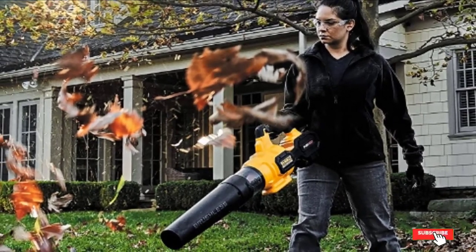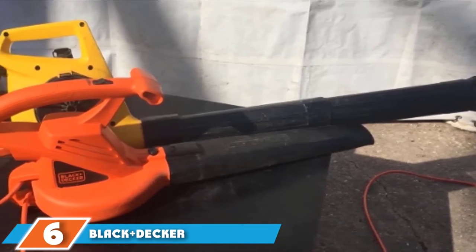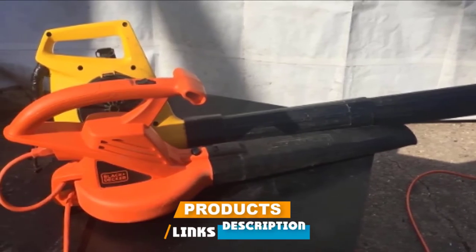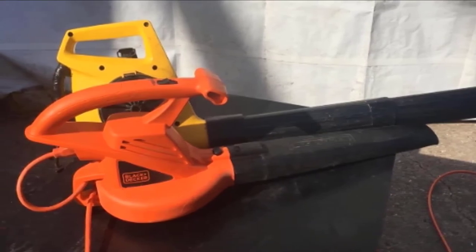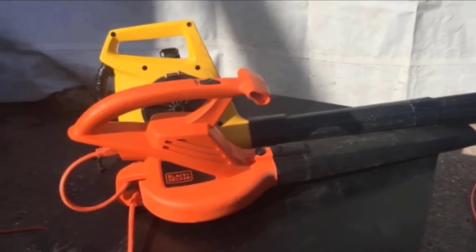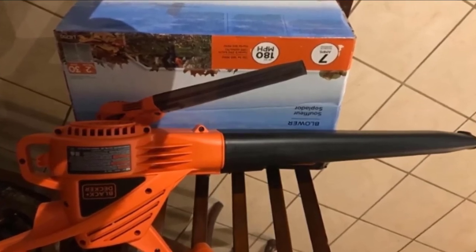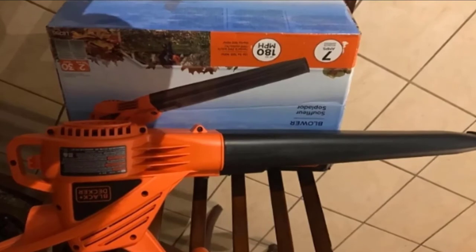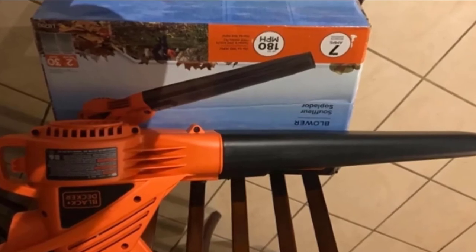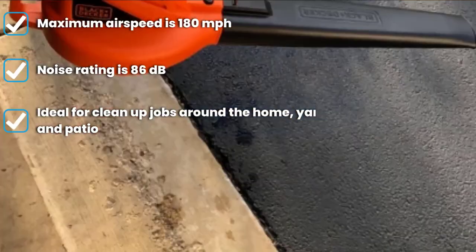The number six position is dominated by the Black+Decker Electric Leaf Blower. Black+Decker is a brand of electric power tools that are usually quite affordable, and they offer a wide range of electric leaf blower options including the LB700. The Black+Decker LB700 can be a great option if you are on a budget. It comes with a decent 7-amp electric motor that offers an airflow rating of 180 CFM along with an airspeed of 180 MPH, easily clearing leaves from your backyard, driveway, walk, and deck.